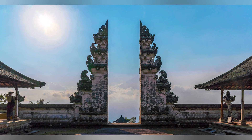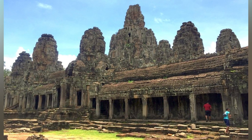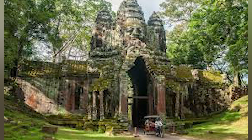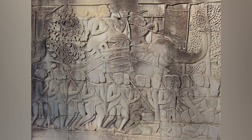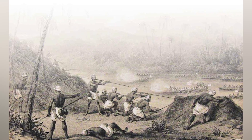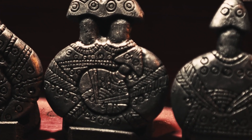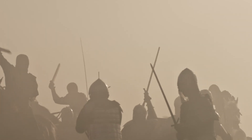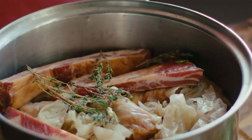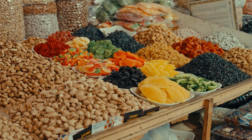Southeast Asia saw the rise of powerful empires like the Khmer, known for building Angkor Wat, one of the most stunning temples ever created. But beyond the beauty of their temples was a society that relied on strict religious control and forced labor. The Srivijaya empire controlled trade routes, bringing wealth and influence, yet their power faded into obscurity. Looking at these ancient civilizations, it's clear that greatness came at a cost. They built wonders, made discoveries, and shaped history — but none of them were perfect. Their legacies were built on the backs of those who had no choice but to follow. We remember their triumphs, but should we also remember the darker truths that history tries to hide?